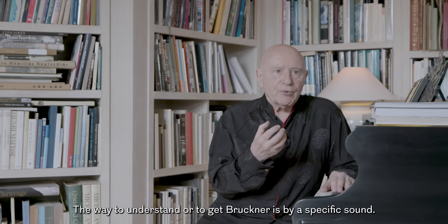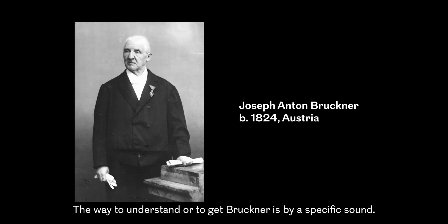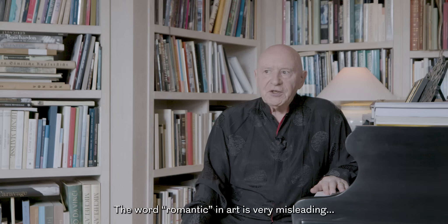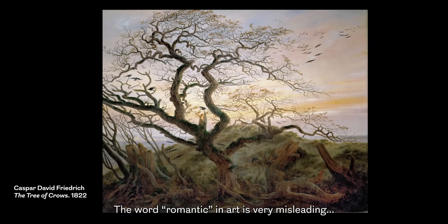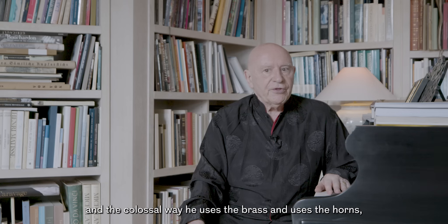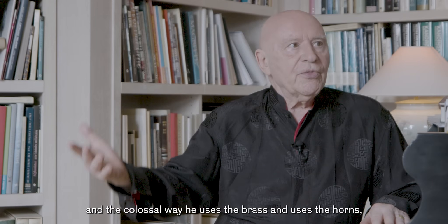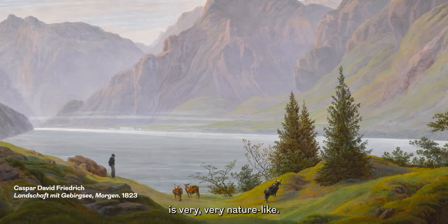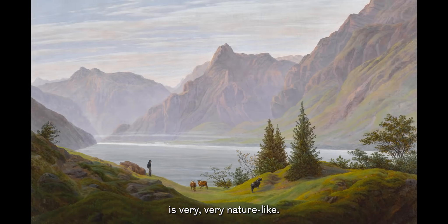The way to understand Bruckner is by a specific sound, and every one of the nine symphonies has a different sound. Bruckner 4 is called the Romantic Symphony. The word romantic in art is very kind of misleading, but Bruckner 4 is full of bird sounds and the colossal way he uses the brass and the horns is very, very nature-like.